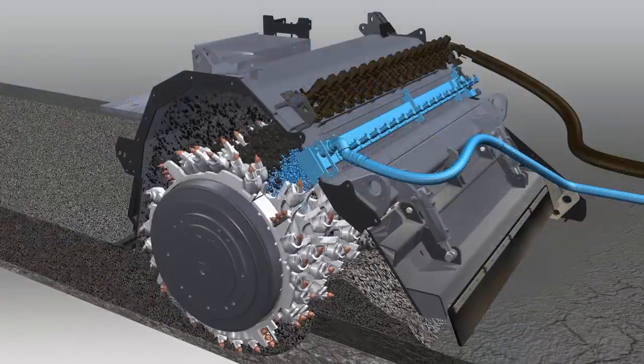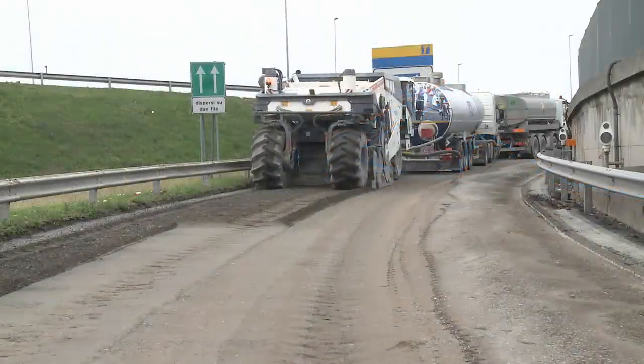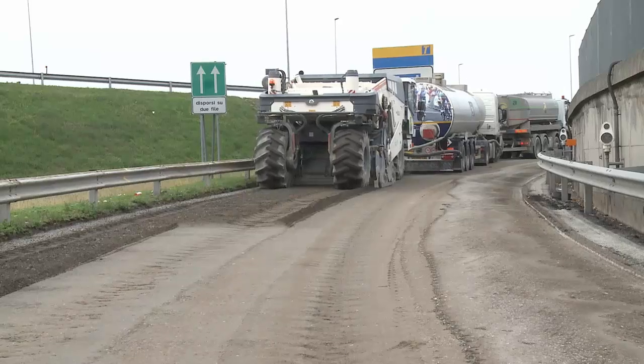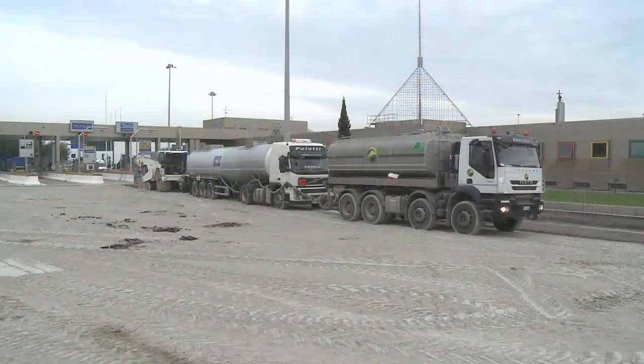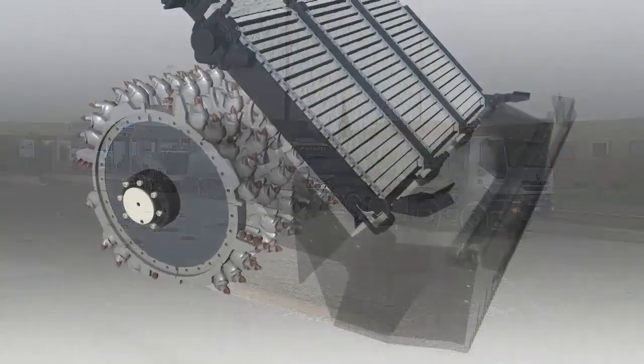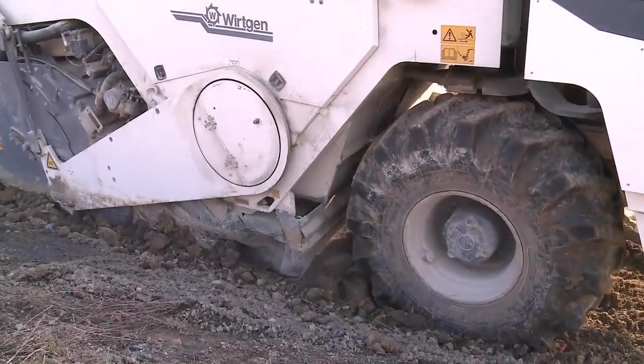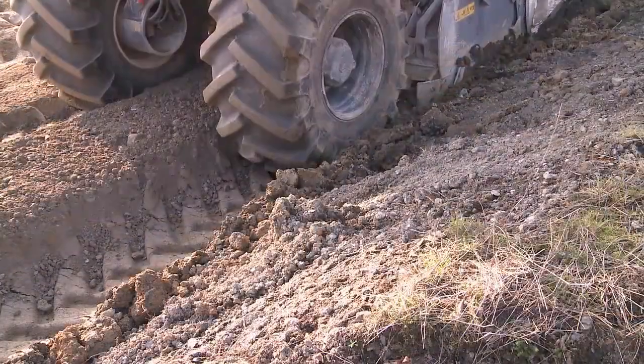One injection bar for water and one with special nozzles for foamed bitumen — the innovative and cost-effective additive in cold recycling. The integrated binding agent spreader is ideal for construction sites requiring the dust-free addition of binding agents.